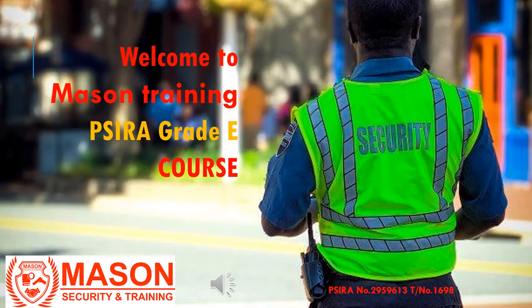Welcome to the Surigrade E course by Mason Training. On completion of this course you will graduate as a patrol officer. The course has 13 modules that we shall be covering one module at a time, and you will be completing this course in 5 days. After every module you will have a practice test to complete before you progress to the next module.